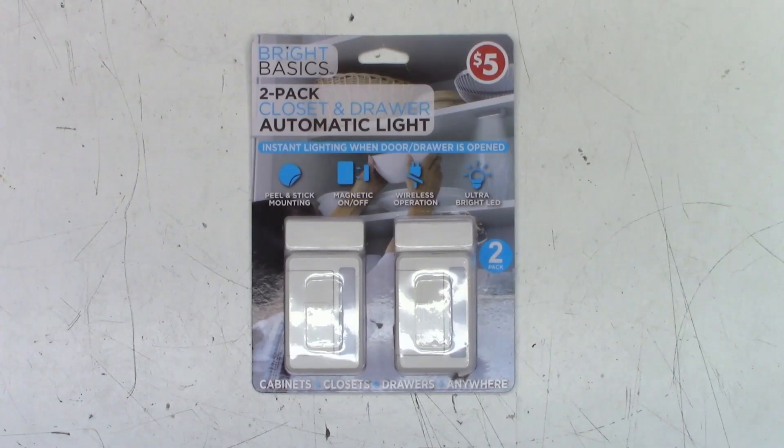Do you ever contemplate something just long enough to figure out somebody else has already found a solution for you? For probably the last year or more I've been contemplating putting some kind of a light inside my mailbox.